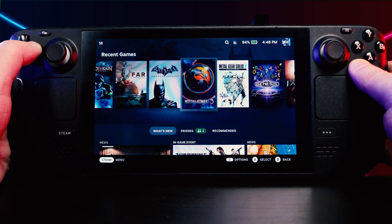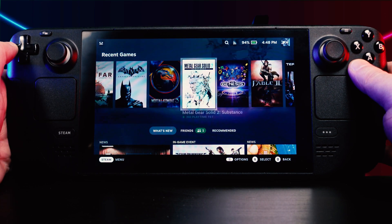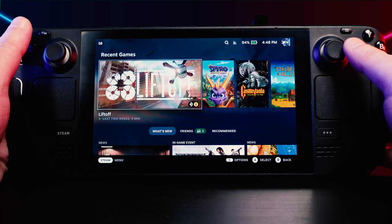On the hardware side of it, ignoring the small screen, in some aspects it's actually better than some laptops in the same price range, and worse in a few other ways. But what's interesting, and what we're here for, is that they allowed access to the Linux desktop and added the ability to dual-boot into Windows, which opens up a ton of possibilities for astrophotography.